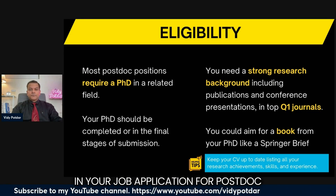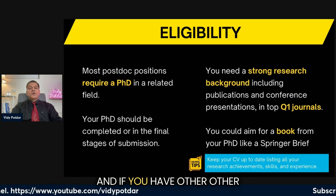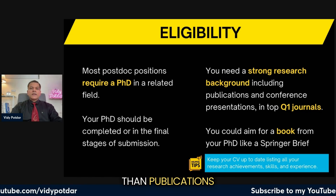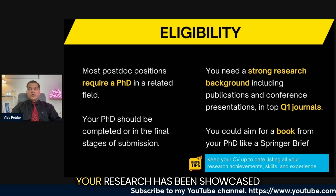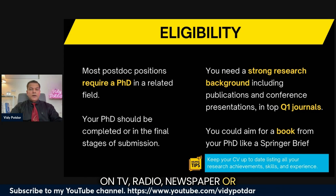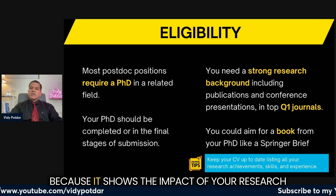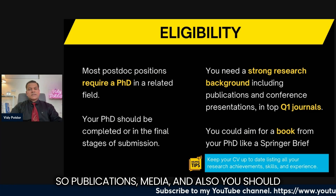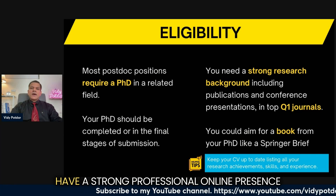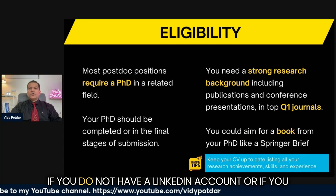Other than publications, you could also build your profile through media. If your research has been showcased on TV, radio, newspaper, or any other media outlet, that is equally important because it shows the impact of your research.